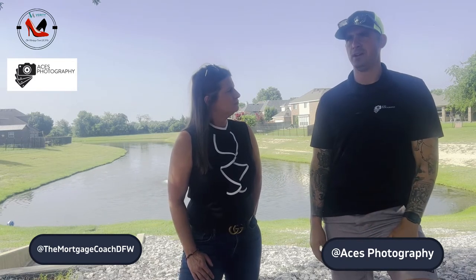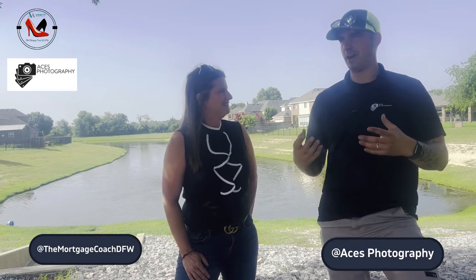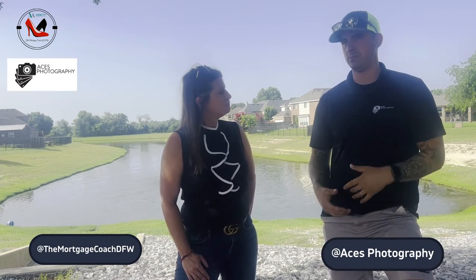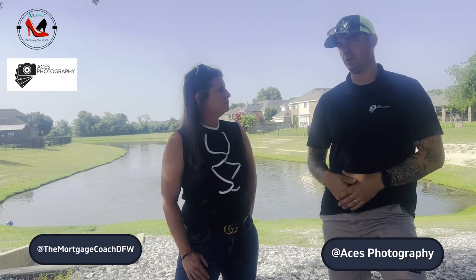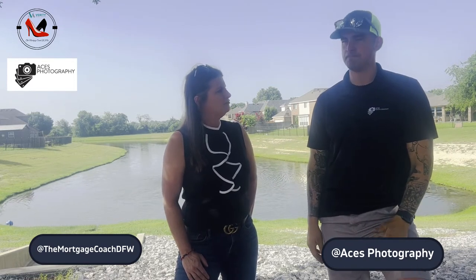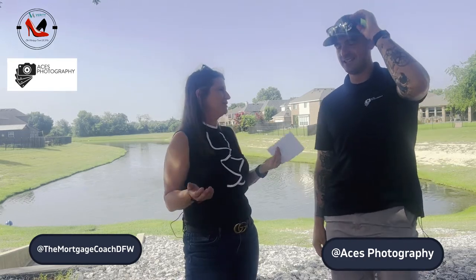Something we also offer is virtual staging. As homeowners are having to exit their houses so buyers can get in quickly, the homes are vacant when we're shooting. Realtors want to show buyers what can fit — like a sectional here, or a 75-inch flat screen on that wall. So we can actually virtually stage the homes.